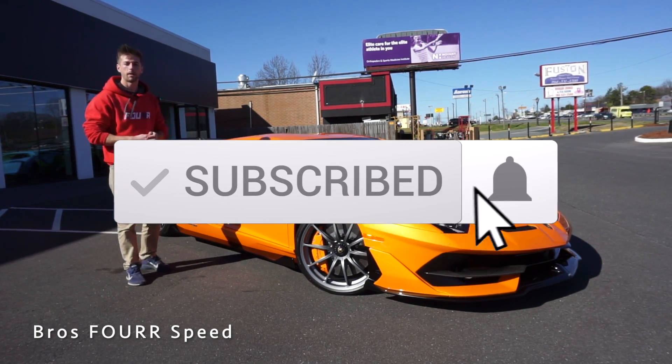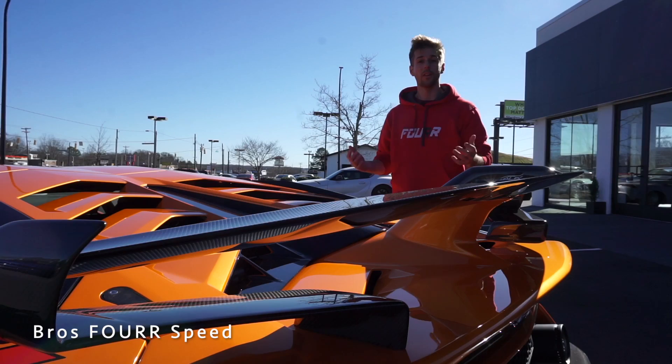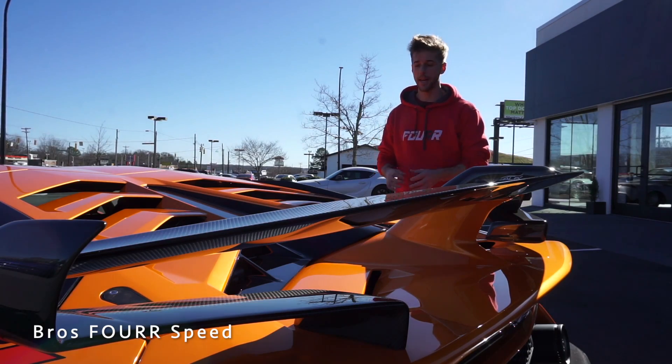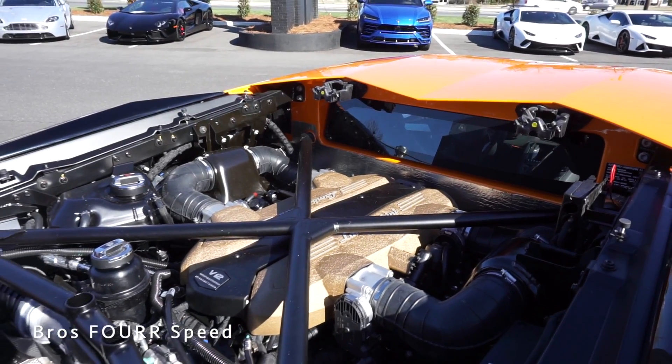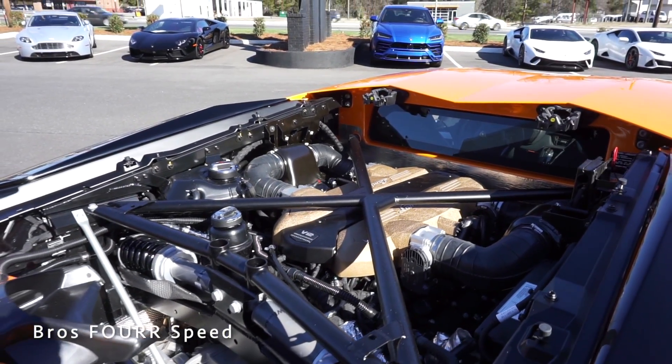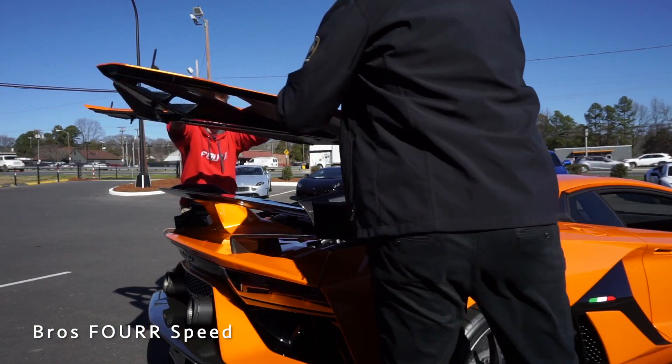Don't forget about our GoPro giveaway for January — more details on that will be later in this video. The Lamborghini Aventador SVJ is a mid-engine supercar. Up underneath it has a 6.5-liter naturally aspirated V12 engine paired to the 7-speed ISR single-clutch transmission.